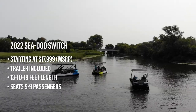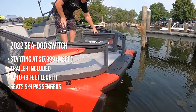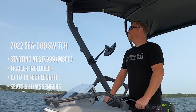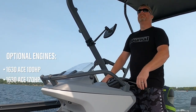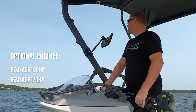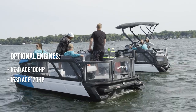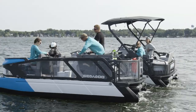The base Switch starts with an entry MSRP of $17,999 and can be ordered at either 13, 16, or 19 feet in length, with the 100 or 170 horsepower 1630 ACE engine options. Capable of seating between 5 and 9 passengers depending on length, the base Switch is only available in Caribbean blue.